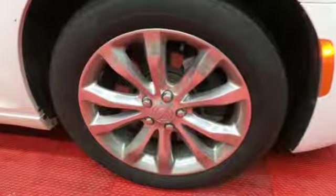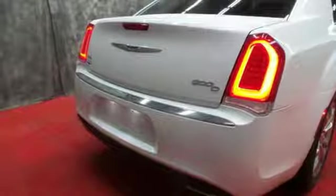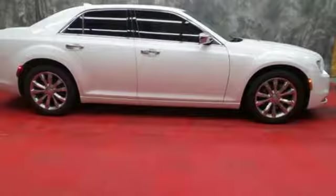It comes nicely equipped with features you'll love: streaming audio, power heated mirrors, heated and ventilated leather bucket seats, configurable instrument gauges, and remote engine start.